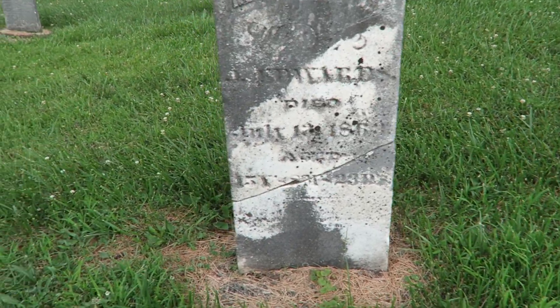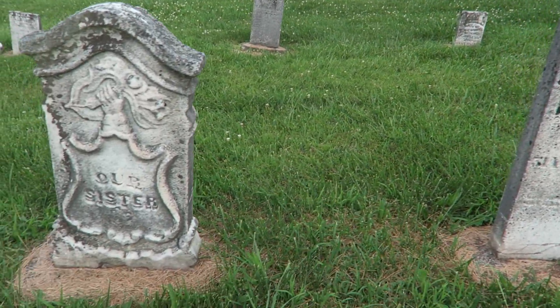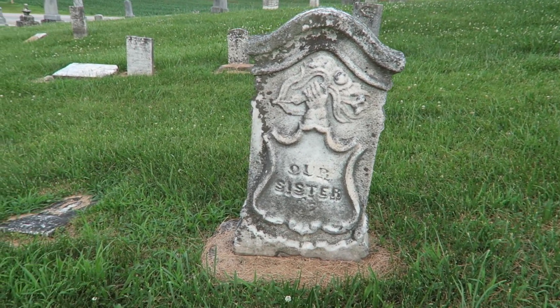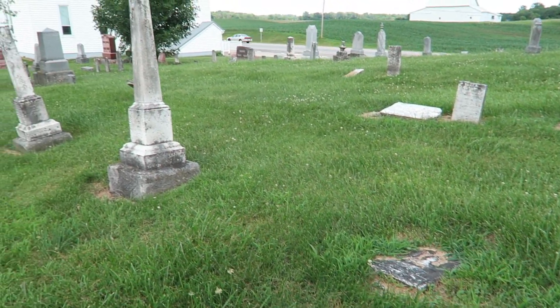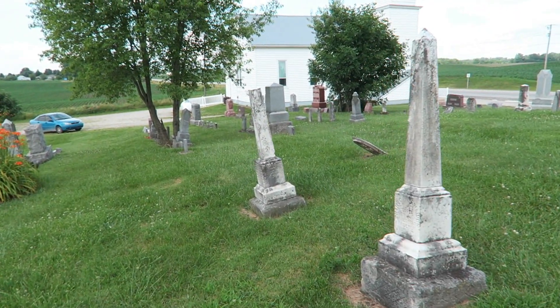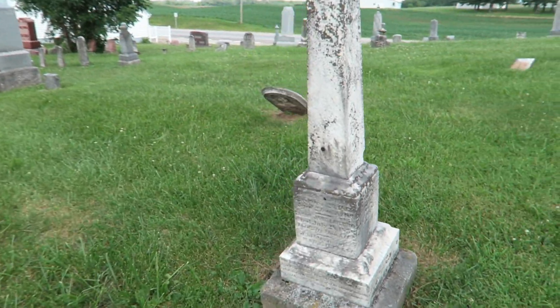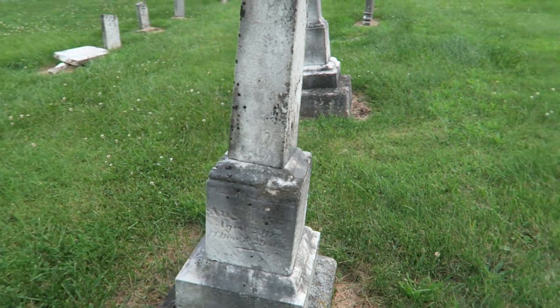It doesn't seem like many of them are in great condition — a lot of them are really, really hard to read. But it's not the most terrible place we've been to; somebody's keeping it in fairly good condition. And of course the writing on the edges of the memorials here would be the hardest thing to upkeep.